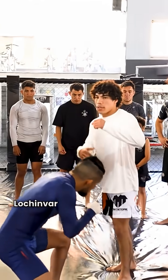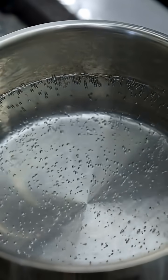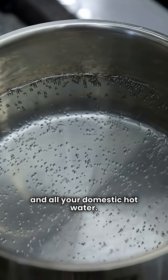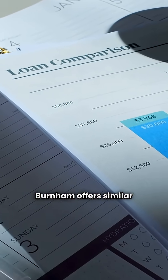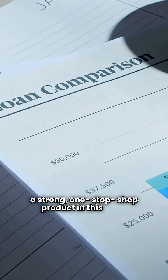Here's a differentiator: Lochinvar has the Noble Combi. That's one machine doing your central heat and all your domestic hot water. Burnham offers similar technology, but the Lochinvar Combi is a strong one-stop-shop product in this comparison.